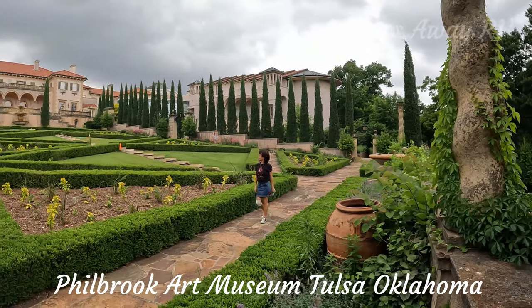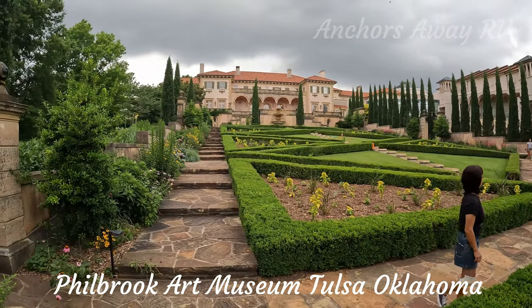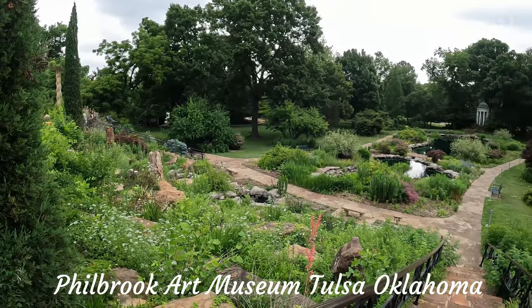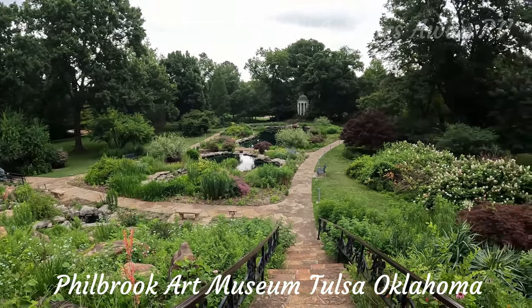This is the absolutely fantastic formal garden from the rear of the residence, really beautiful. This is the informal garden, which abuts the bottom of the formal garden, which is also very beautiful.